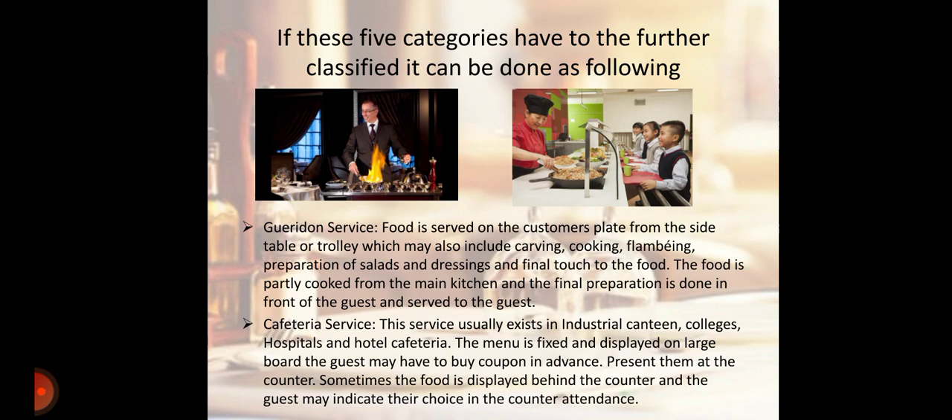Next is Cafeteria Service. This service usually exists in industrial canteens, colleges, hospitals, and hotel cafeterias. The menu is fixed and displayed on a large board. The guest may have to buy a coupon in advance and present it at the counter. Sometimes the food is displayed behind the counter and the guest may indicate their choice to the counter attendant.